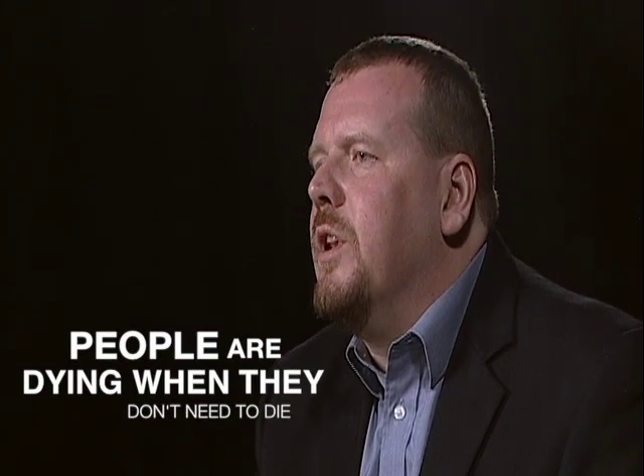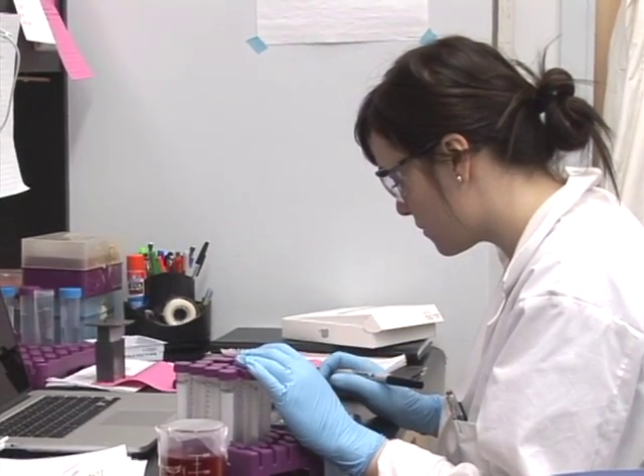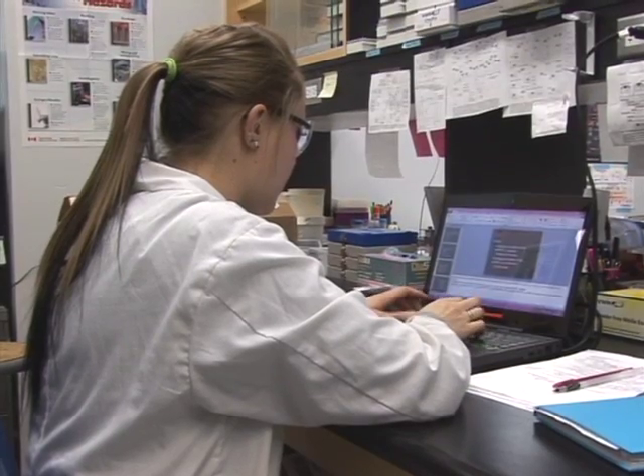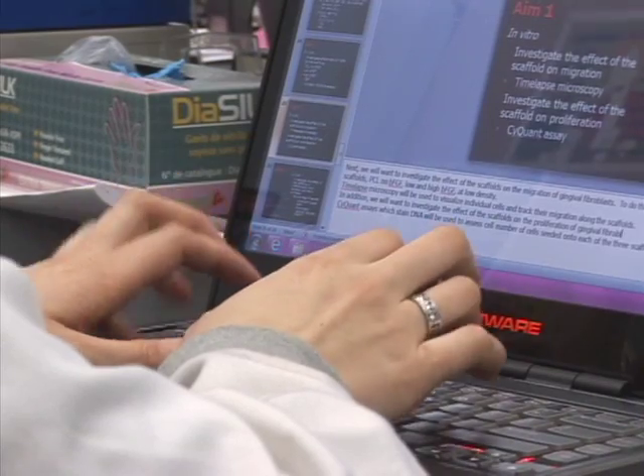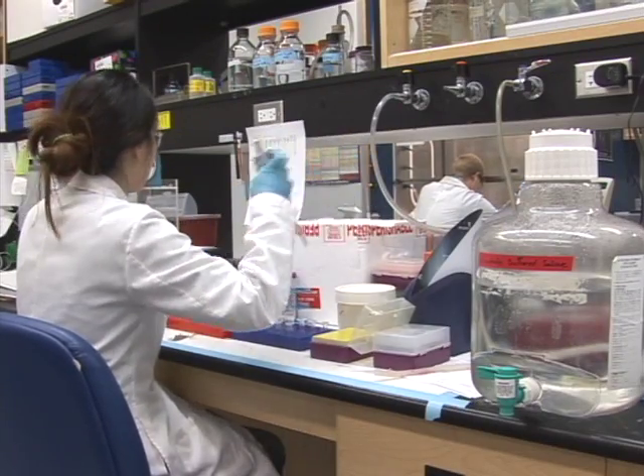The drive is really to try to get rid of these things because people are dying when they don't need to die — through things like septicemia because the wounds are not closing — and the reality is that there is no reproducible treatment. Periodontal disease is something that people suffer from, but we don't believe that this needs to be the case. We think we can regenerate this.